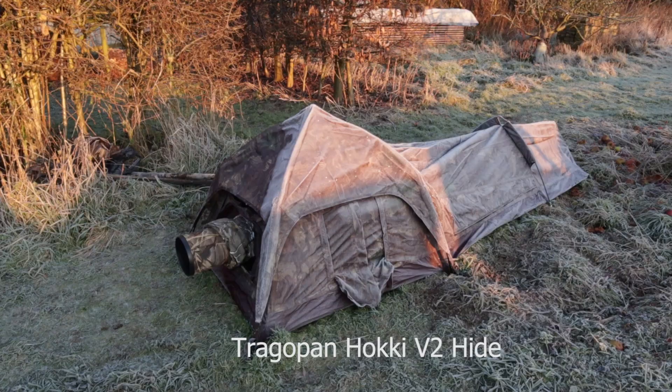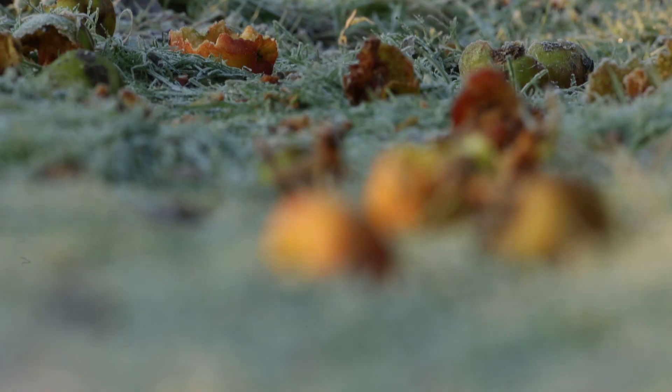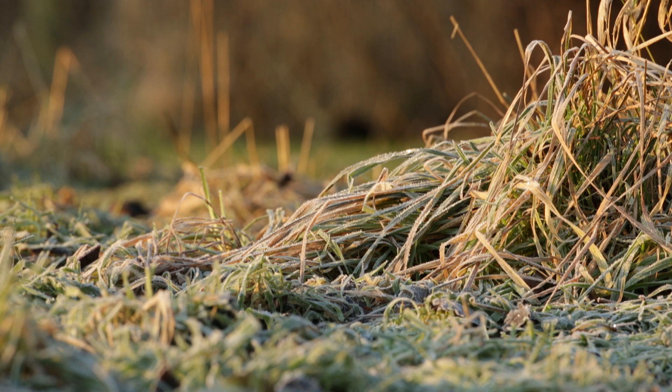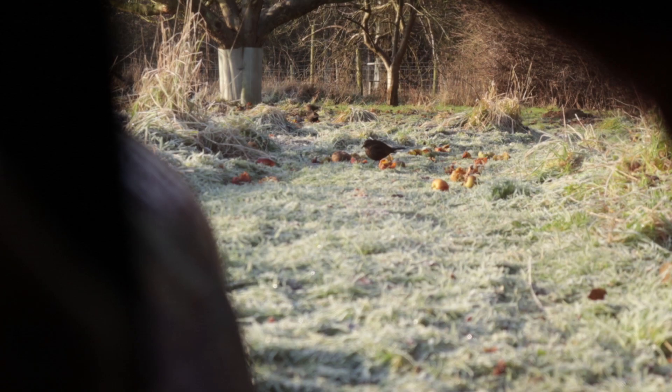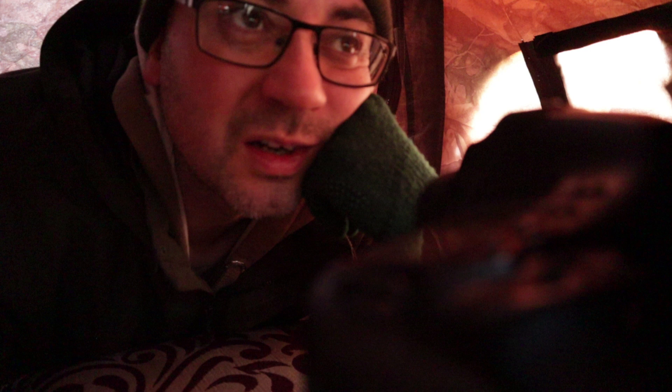Good morning everybody, welcome to this very frosty morning. I'm going to be photographing fieldfares again today from my low-level hide. Last video I did some lying on the ground, but this one I'm actually going to be in the low-level Tragopan hide. I'm in the hide and straightaway blackbirds are back down.